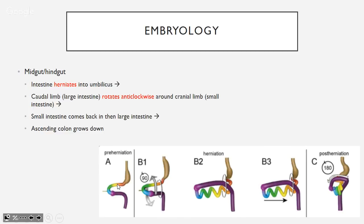In midgut embryology, the caudal limb is large intestine and the cranial limb is small intestine. It herniates outside the umbilicus, then the large intestine rotates 90 degrees anticlockwise. The small intestine grows and elongates, comes back in first, then the large intestine follows, and the ascending colon grows downward. This results in large intestine being anterior and small intestine posterior when you open the abdomen.